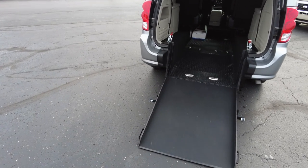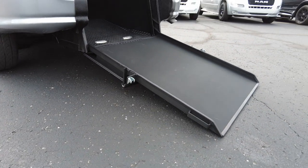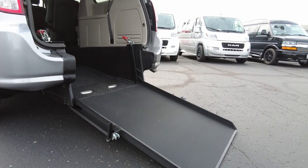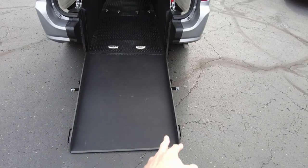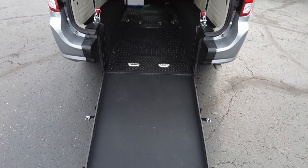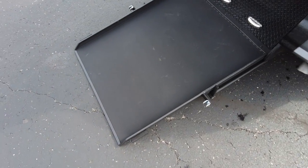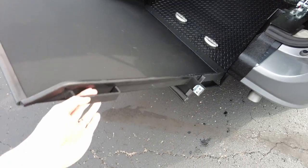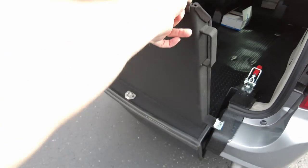This is an ATS mobility channel. What you get here is a nice easy approach — check out the angle on that. Easy approach rear entry for your mobility needs. This is a 34-inch wide ramp that is powder coated, and weighs under seven pounds because it's assisted with shocks to help it up and down.